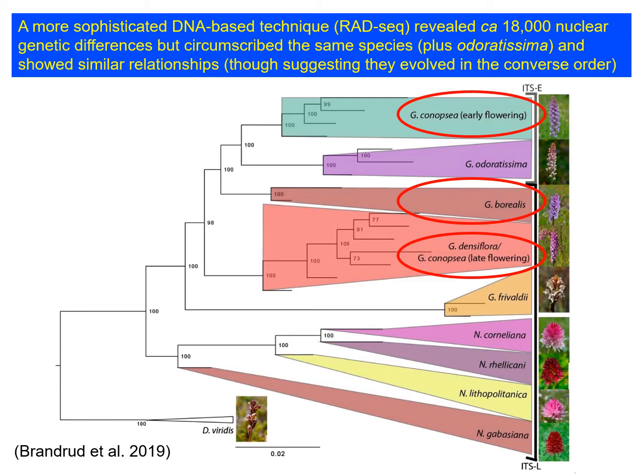Again, it shows that densiflora, borealis and conopsia are separate species, and it also shows that they're separated by short-spurred taxa. However, it suggests that the species evolved in the opposite sequence from the previous molecular studies. So we're confident about where the species boundaries lie and confident that densiflora, borealis and conopsia are not each other's closest relatives, but we're not totally comfortable about the order in which they evolved. Those questions will require further study.